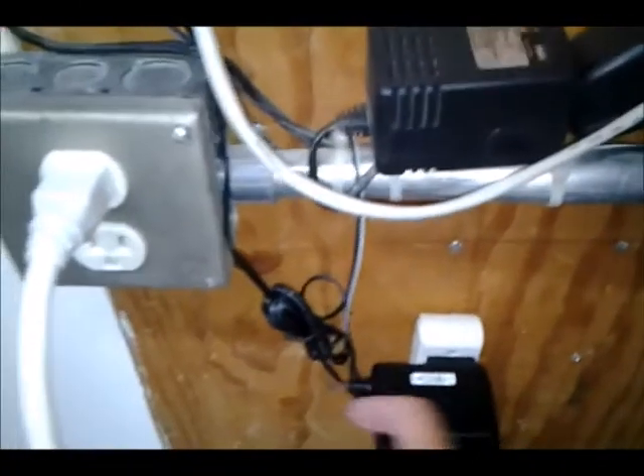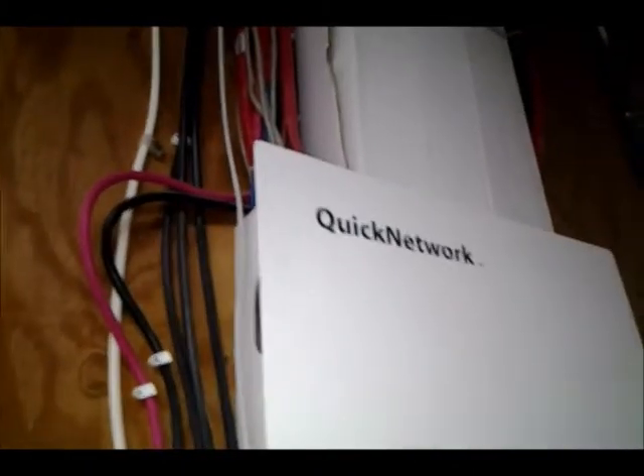The modem shows power, broadband service, ethernet, and then phone — which I do not have. It comes out here: this is the power line. I've got it plugged into a surge protector, and then there's coax cable that goes into this box, and then it goes into the line that exits into my office upstairs, where my router is.